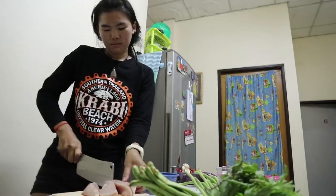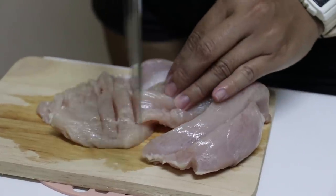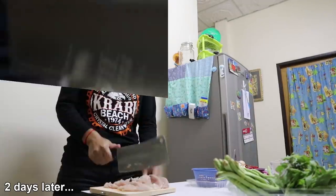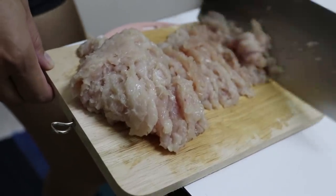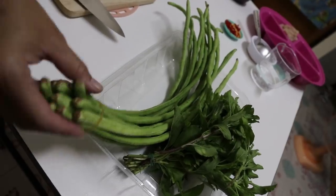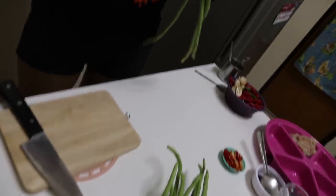And then Darren is going to chop this. And there we have finely minced chicken. Next, the long beans — we're going to chop them. Three of those. How do you say long beans in Thai? Thua Phak Yao.